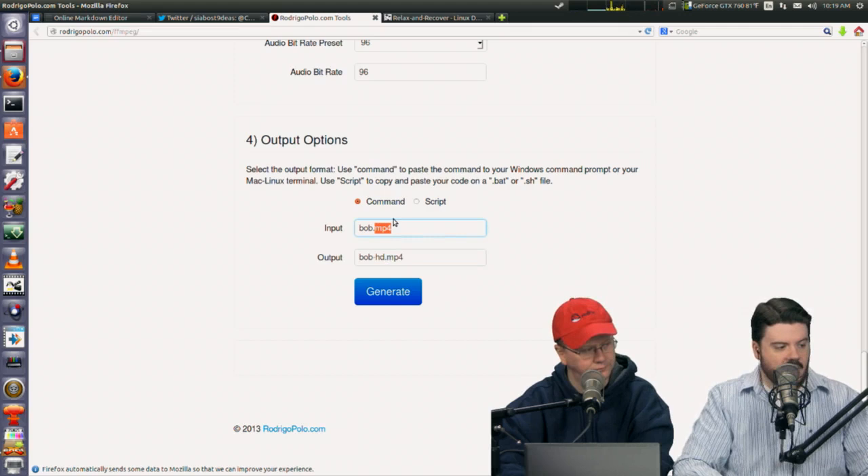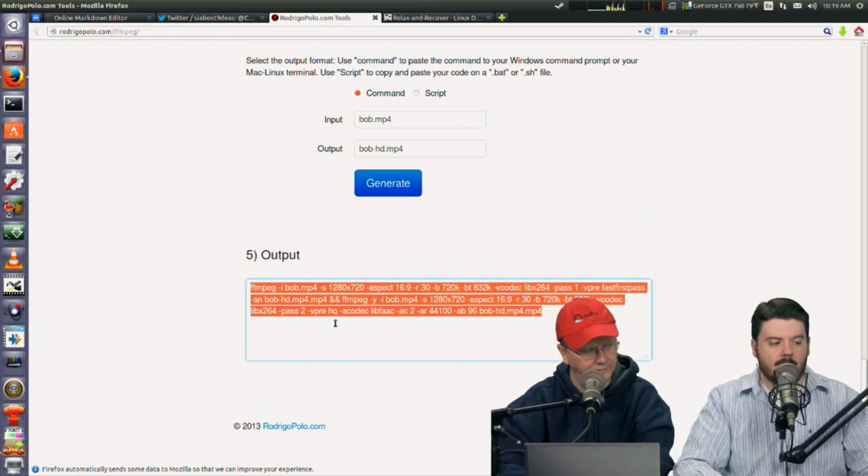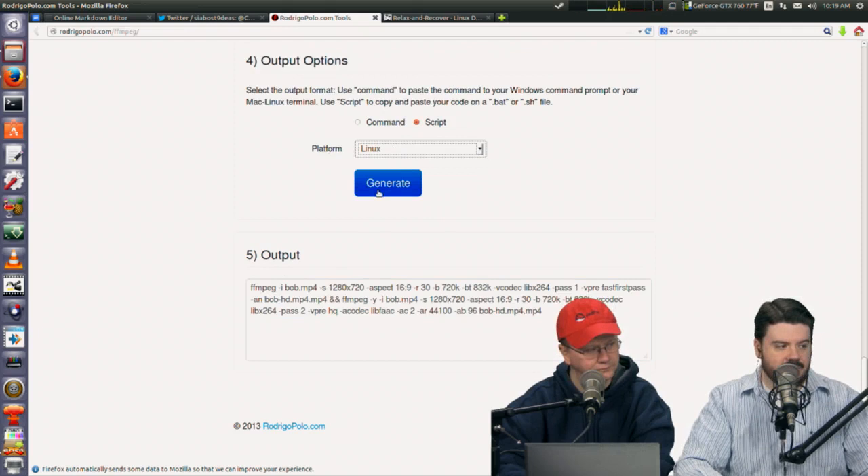The input could be a MOV, AUG, or AV file — any kind of input file. When you click generate, it gives you the straight-up FFmpeg command, which you can just copy and paste into your command line. It'll also generate a bash script or a Linux batch file.